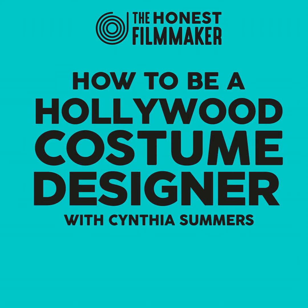Hi, Jim here, and you're listening to the Honest Filmmaker Podcast — career advice from people in the business. This week I'm speaking to costume designer Cynthia Summers. Cynthia is an Emmy award-winning costume designer who's worked on massive shows like HBO's adaptation of The Last of Us and Netflix's Lemony Snicket's A Series of Unfortunate Events. I talked to Cynthia about how she got into the industry, the logistics of how a costume designer works within a film set, her tips for people wanting to be costume designers, and of course The Last of Us and Lemony Snicket.